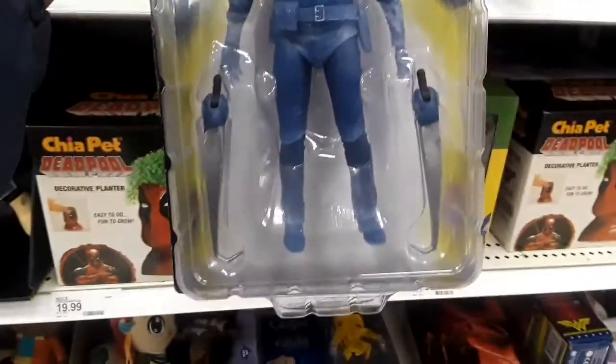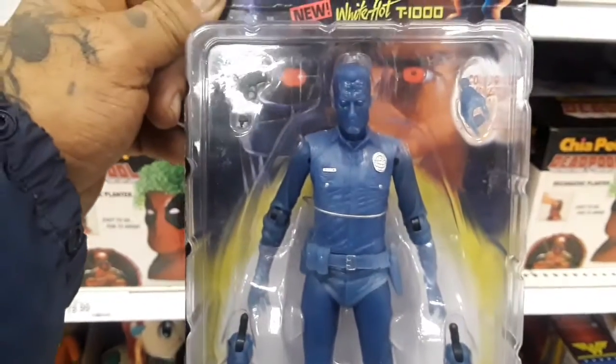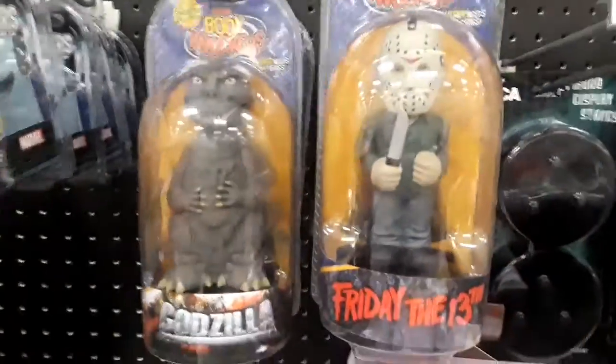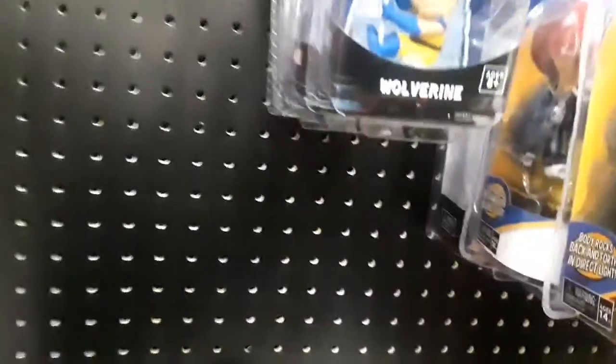Oh my god, please don't ever say that to me again - that's not cool. You got Jason, you got Godzilla, you got a scale Wolverine figure. Got a bunch of Pops over here.